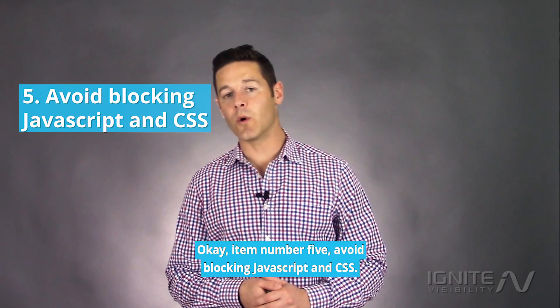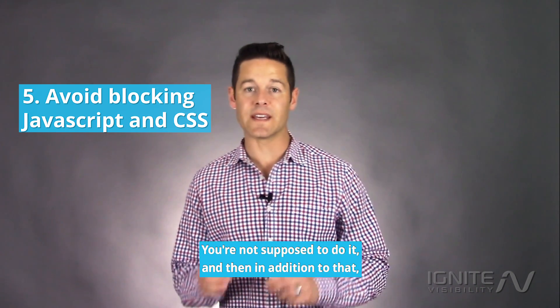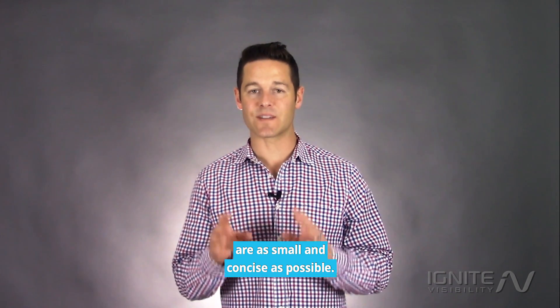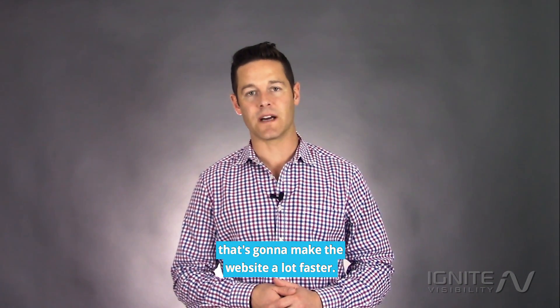Item number five: avoid blocking JavaScript and CSS. You're not supposed to do it, and in addition to that you want to make sure that those files are as small and concise as possible. By minifying your JavaScript and your CSS, that's going to make the website a lot faster.